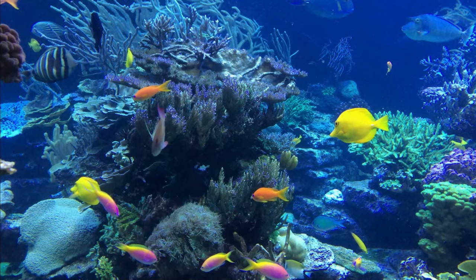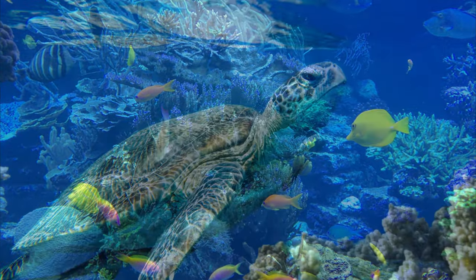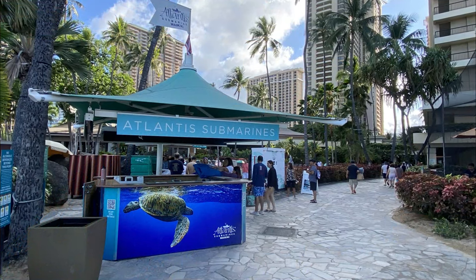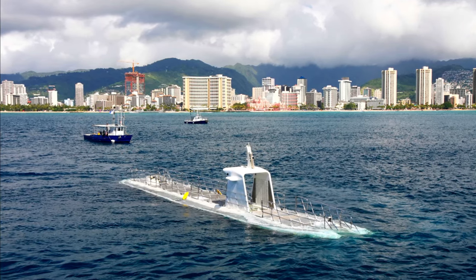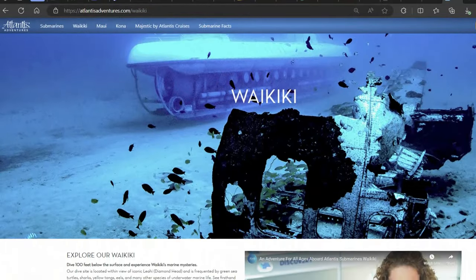Here's something the whole family can do: if you love looking at sea life but prefer not to swim in the ocean, consider Atlantis Submarines. This can be done right from the back of the Hilton hotel. We didn't do this but wanted to mention it as an option.